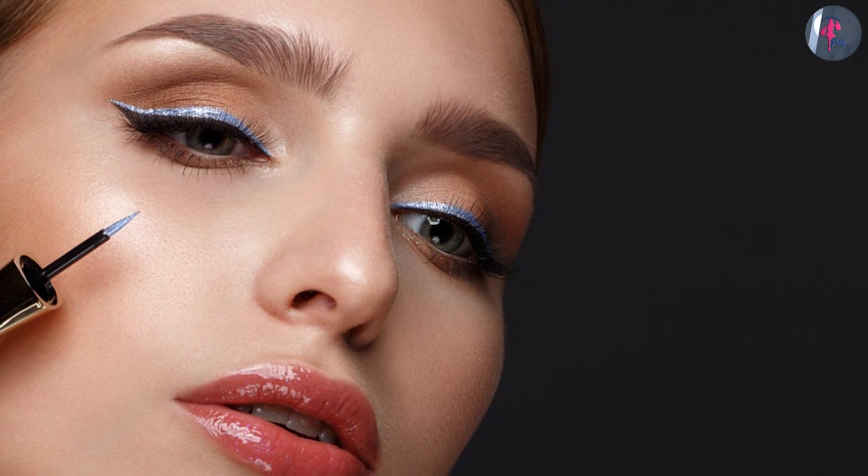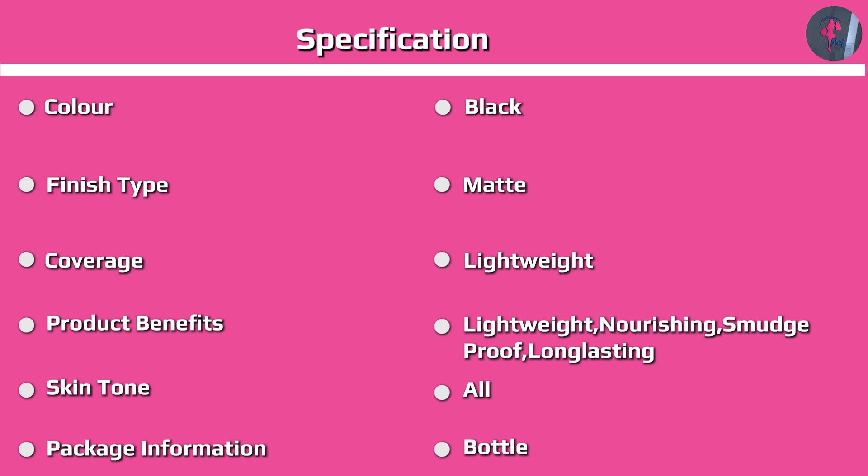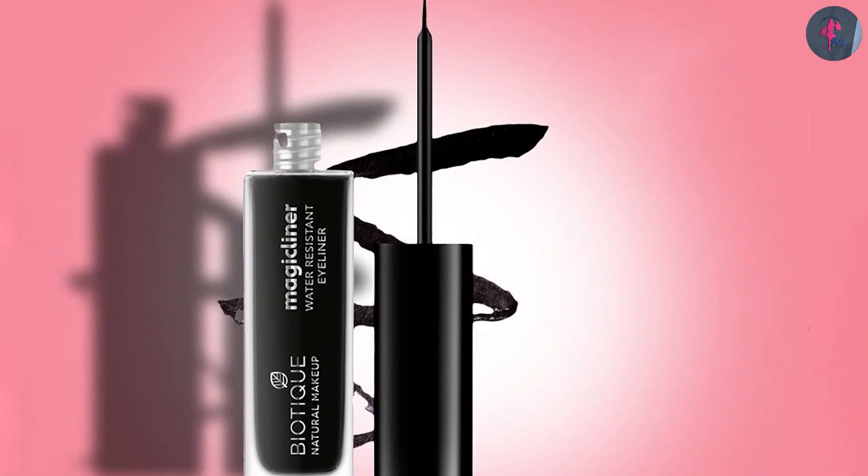I keep trying different brands ranging from Lotus, Himalaya, Lakme, and Avon. I personally prefer herbal kajal as they don't contain any harmful chemicals. I have very sensitive eyes. I have already done a review on Hashmi kajal; today I will share my experiences with Biotique kajal.